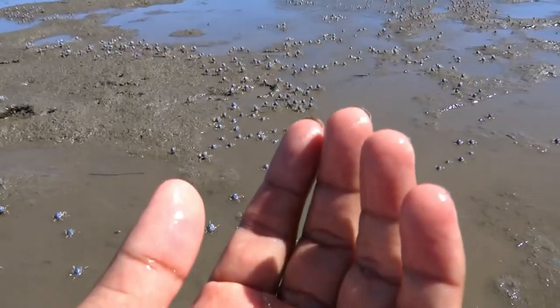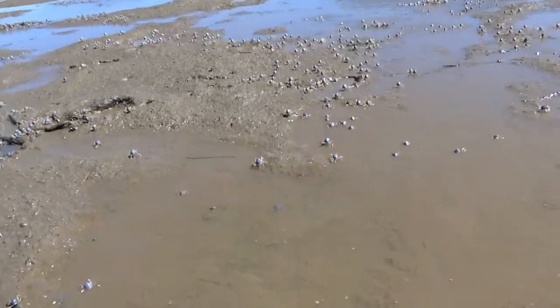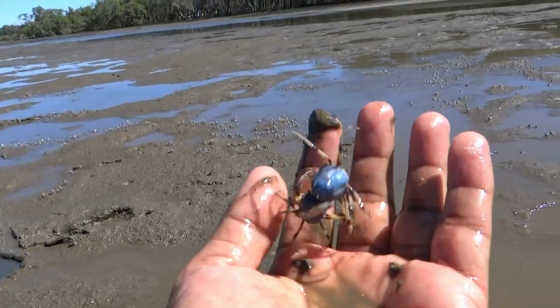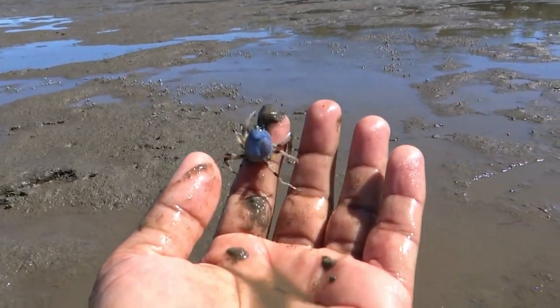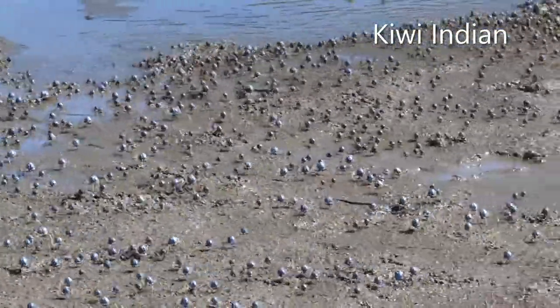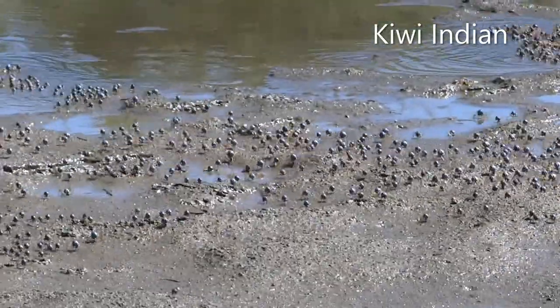These are soldier crabs. The soldier crab lives in sandy estuaries and mangroves and occurs in massive groups that seem to emerge from nowhere, all at the same time.